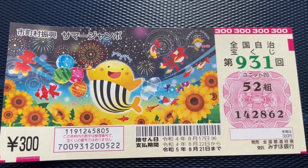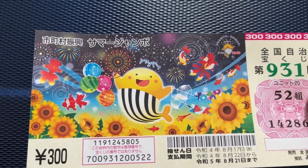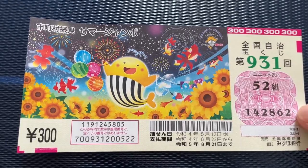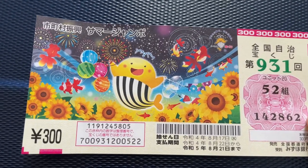Let's quickly look at the components of this ticket. This is my kumi, which is the grouping number, and these are my actual numbers. There are always six digits.